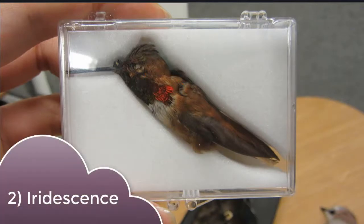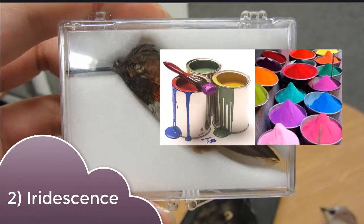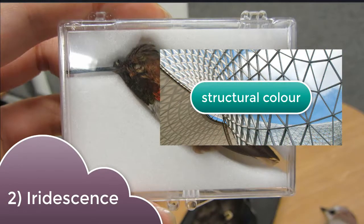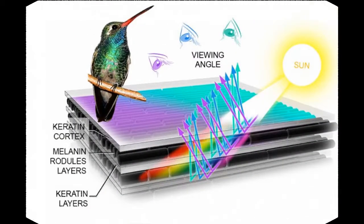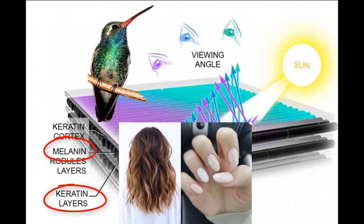Unlike pigment, which is just a colored molecule that can be used in things like paints and dye, iridescence is what is called a structural color. That means that it arises due to tricks that the feathers play on the light. So if we were to take a super high-powered microscope and look at the hummingbird feather up close, we would see these itty-bitty layers. There's our best friend melanin again, and also keratin too, which is found in our hair and nails.